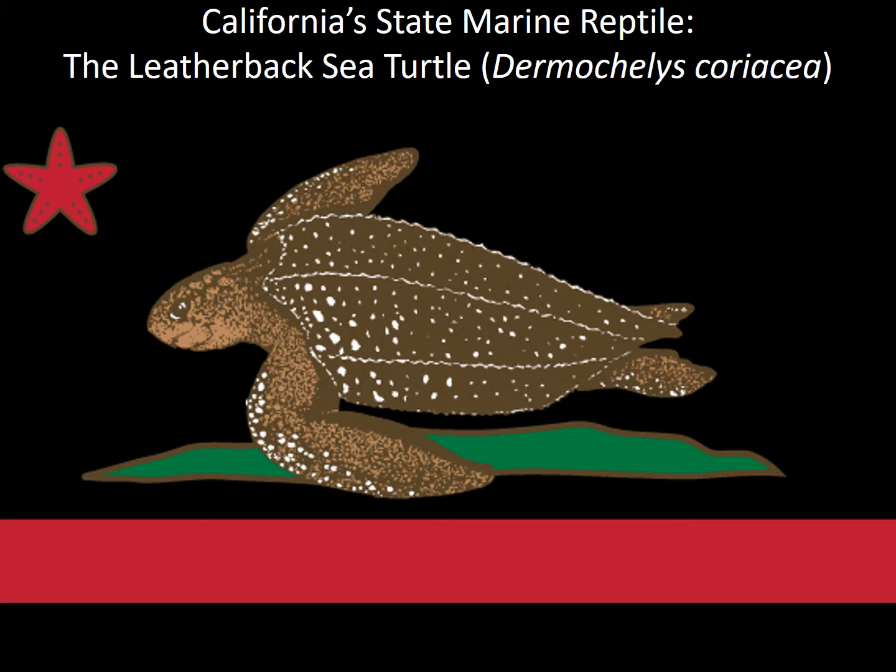Many people are not aware that our state marine reptile in California is in fact a sea turtle — the largest of all sea turtles, the leatherback sea turtle.